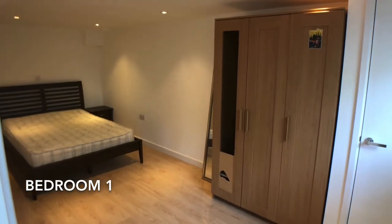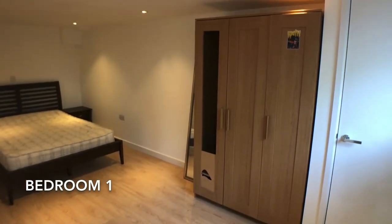Beyond the kitchen reception room is the first bedroom, which is a good-sized double with storage.